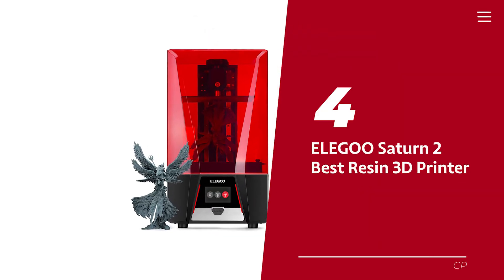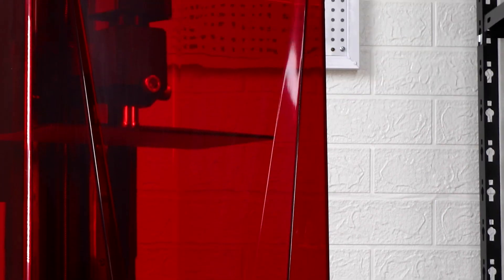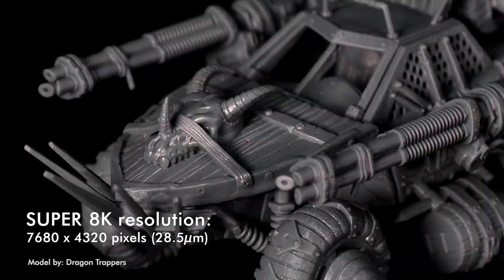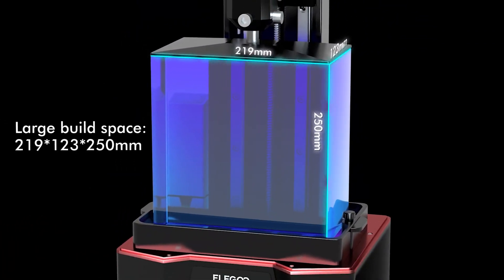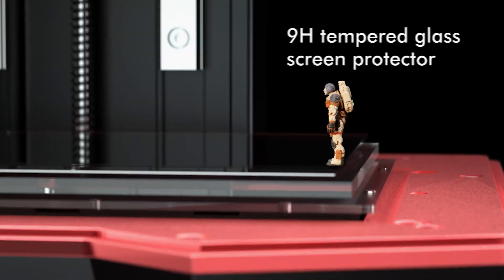Number four: Elegoo Saturn 2 — our pick for best resin 3D printer. Looking for a resin printer that churns out intricate, high-quality prints without breaking the bank? The Elegoo Saturn 2 packs serious tech, including a 10-inch 8K monochrome LCD screen with an HD resolution of 7680 by 4320. You'll be able to output 3D models with stunning detail, a cure time of just one to three seconds per layer, and a build volume of 219 by 123 by 250 millimeters. Standout extras include a scratch-resistant tempered glass screen with 9H hardness and a filtration system to keep resin fumes at bay.